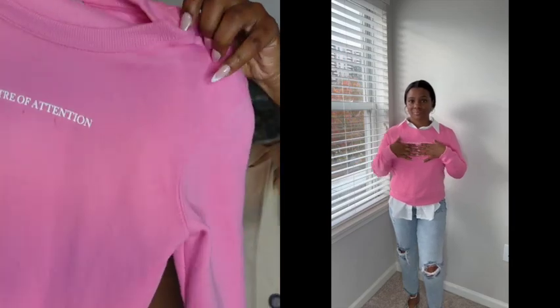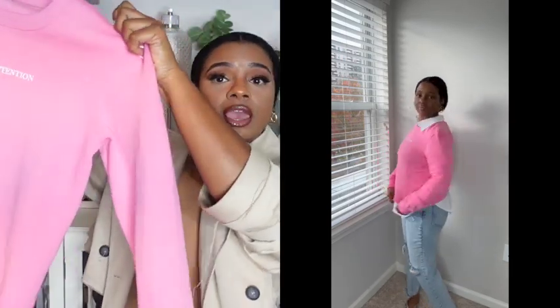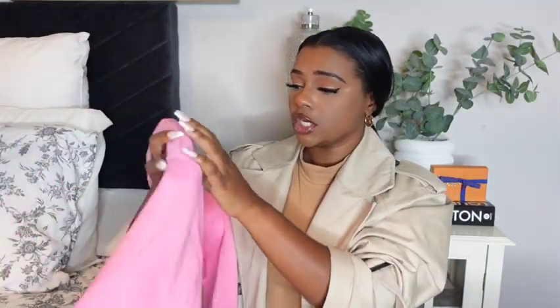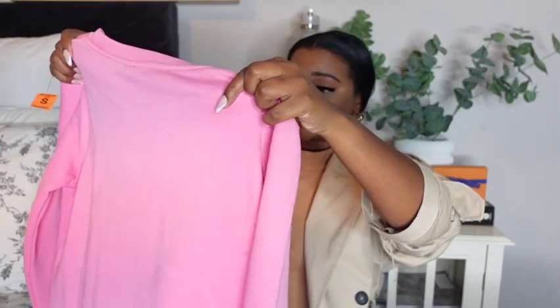For all my clothing pieces I'm going to try them on so you can see how they fit. The next item I got is a Zara sweatshirt that says 'Center of Attention' — so cute. I can see myself wearing it with a white shirt under it or by itself with sweats or jeans and sneakers. In Zara I don't usually buy a size small, but you don't have many options at Goodwill. This was about $6.50.